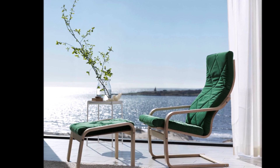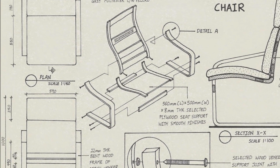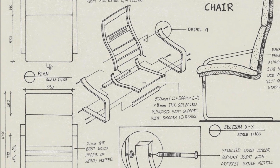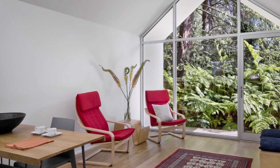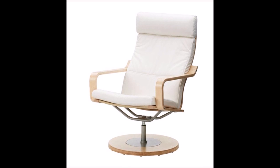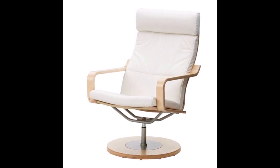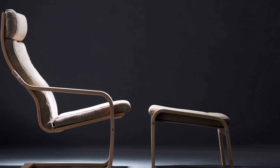One of the most interesting things about the Poem chair is how it has evolved over the years. While the chair's basic design has remained the same, IKEA has introduced a number of variations, including different cushion materials as well as variations in the chair's frame.